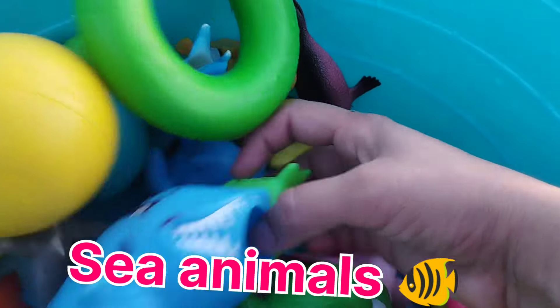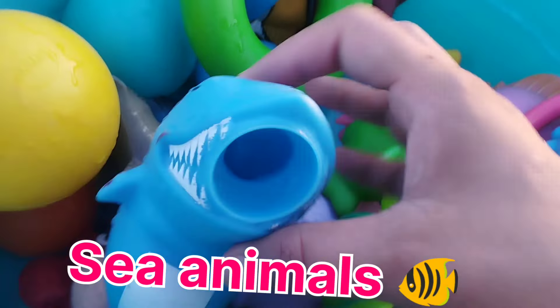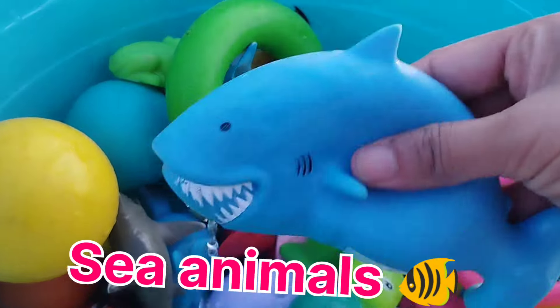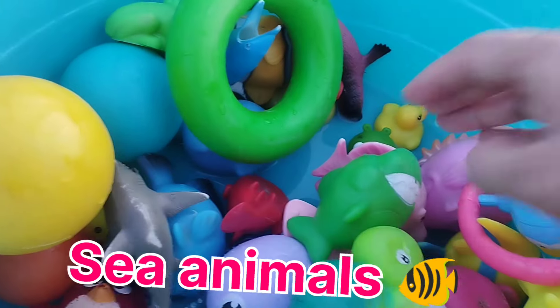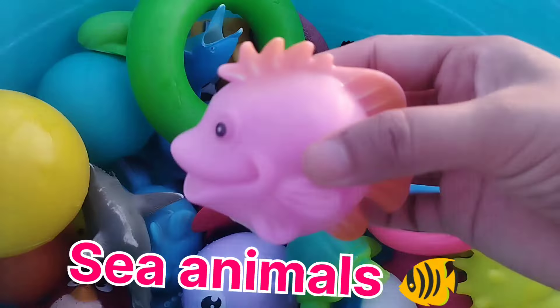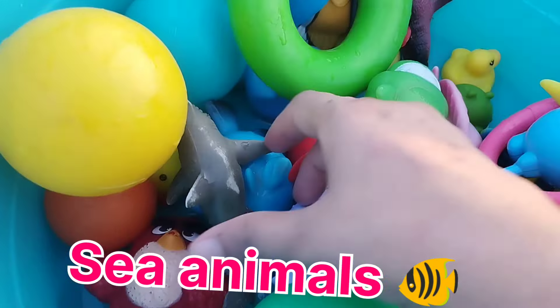The next one is a puffer fish. This is a puffer fish. A shark. A shark. The next one is a catfish. A catfish.